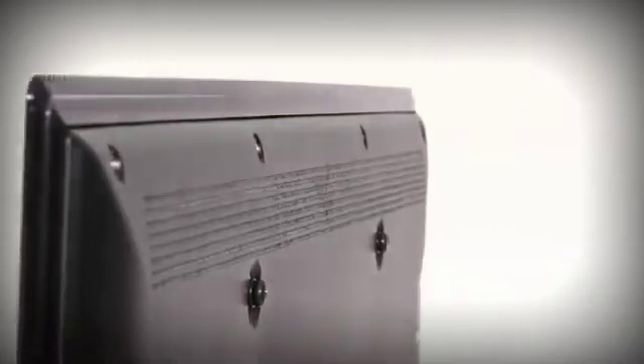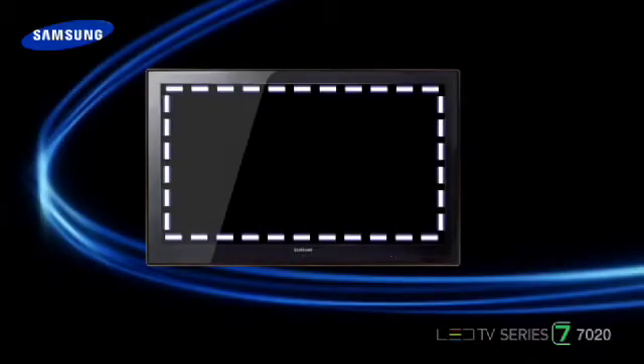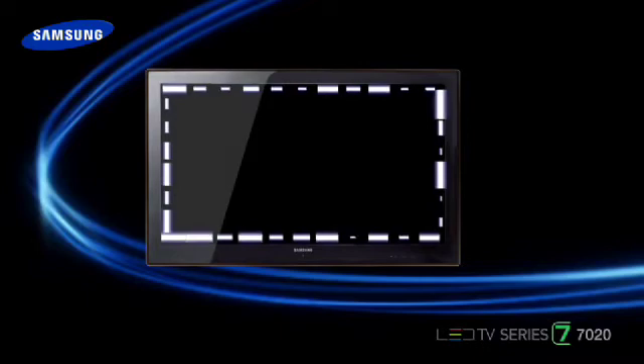Traditional LCD-backed lighting causes problems in creating true black tones. The 7020's lighting works in a completely different way. A series of small bright LEDs are arrayed around the outside of the screen, meaning light levels on different areas of the TV can be individually controlled. And that means truer, darker blacks and better contrast.